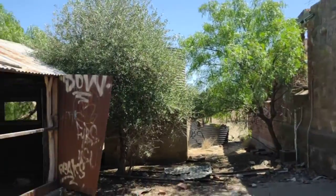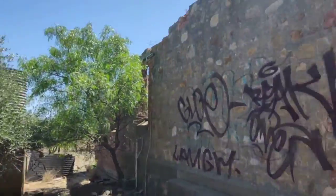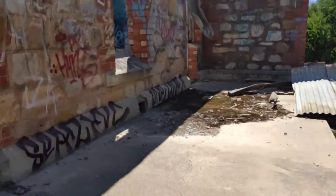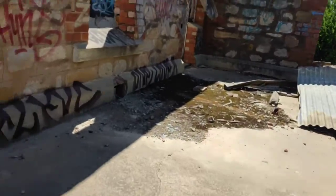Another one — this is a full on ruin and graffiti. Oh, what a change.